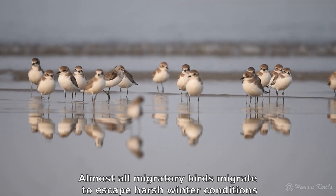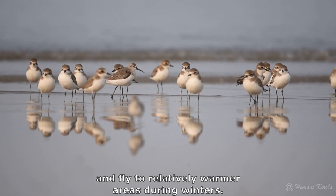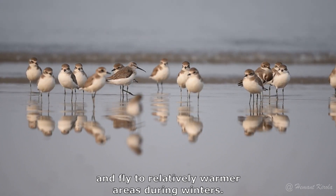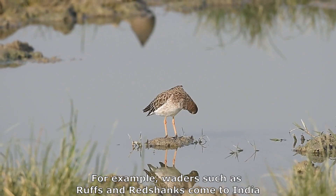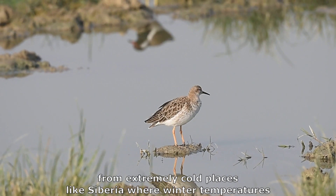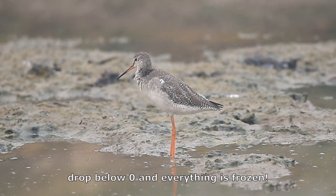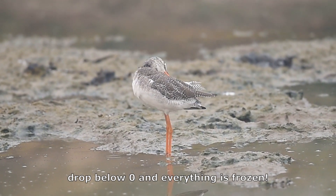Almost all migratory birds migrate to escape harsh winter conditions and fly to relatively warmer areas during winters. For example, waders such as ruffs and redshanks come to India from extremely cold places like Siberia, where winter temperatures drop below zero and everything is frozen.